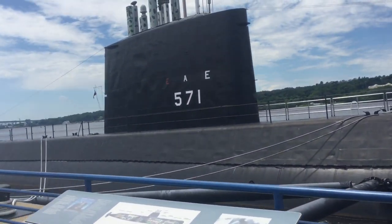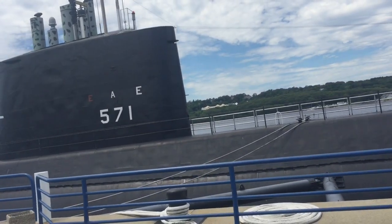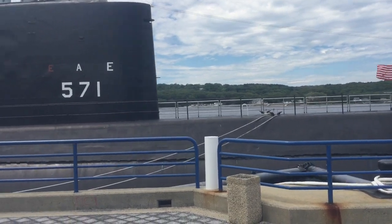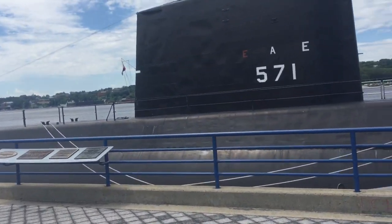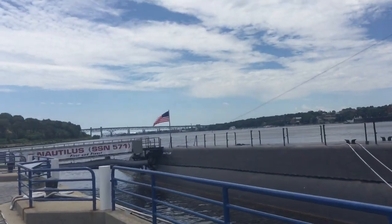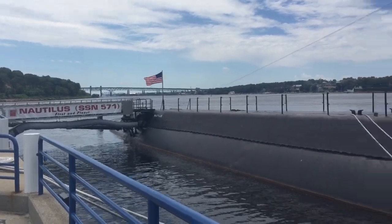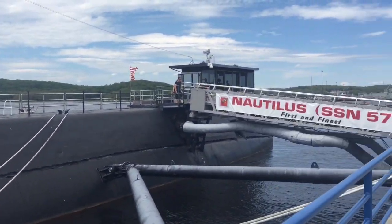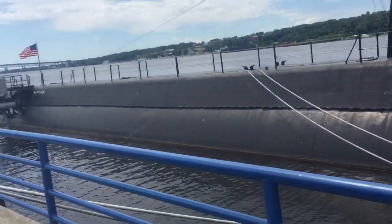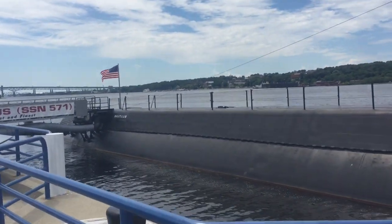So now we're outside looking at the Nautilus — a beautiful day here. I want to walk up to the front of the Nautilus and give you an idea of the length of the submarine. This is where you would enter to descend inside the submarine. We are in Groton, and the other side that you're looking at is New London, Connecticut.